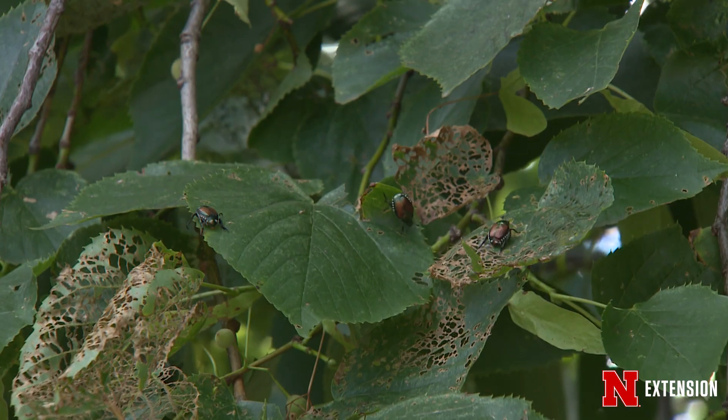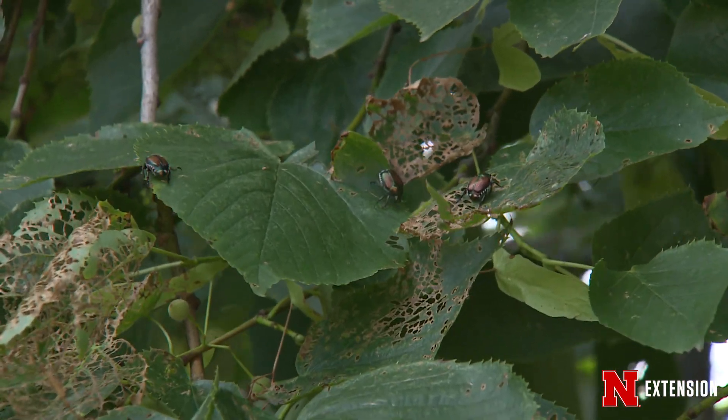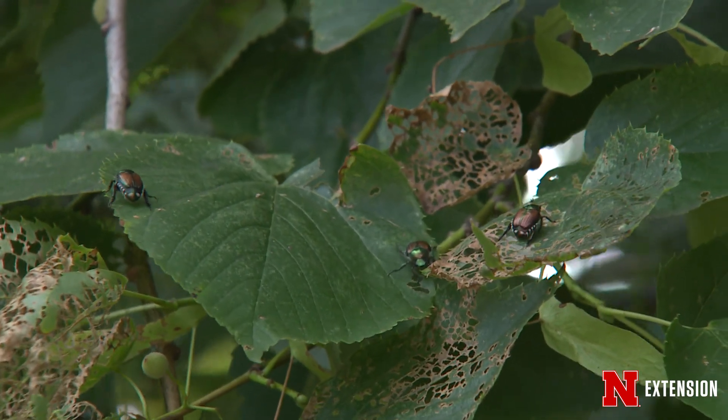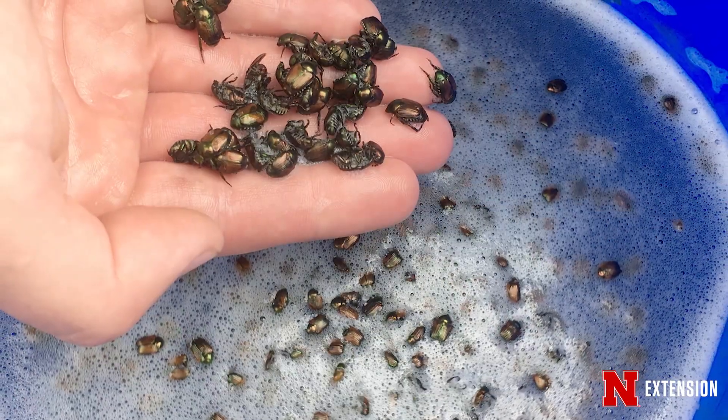You can also use a row cover to protect your plants, or you can do what I do and get into the garden and pick off the beetles and put them in soapy water. It drowns them. It's quite satisfying.